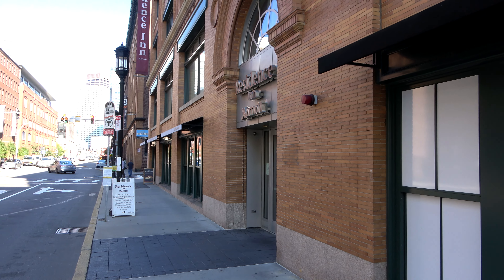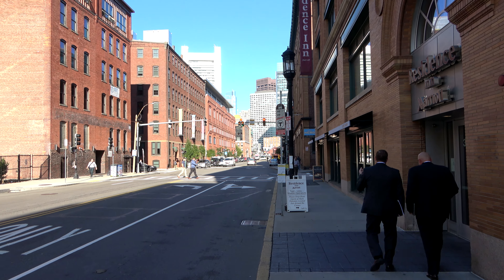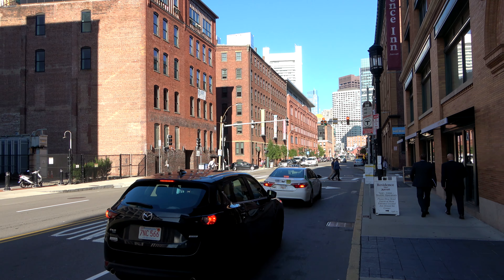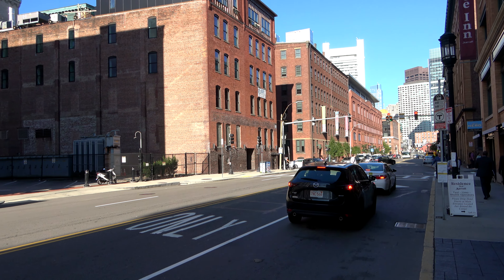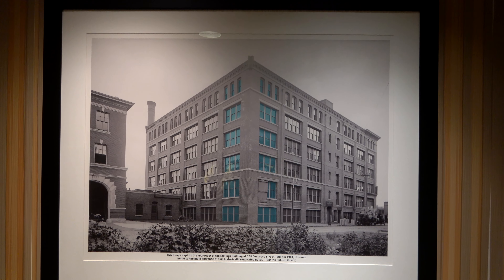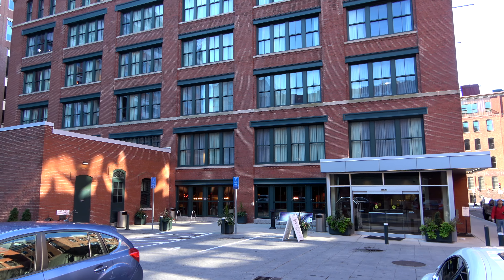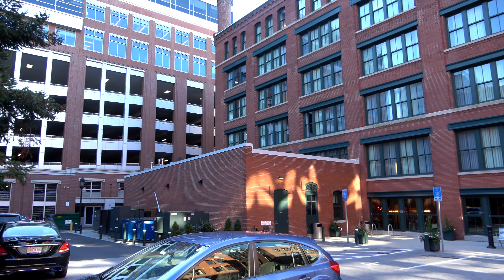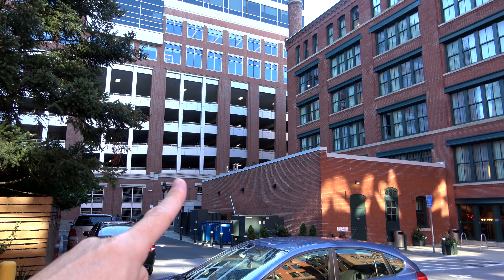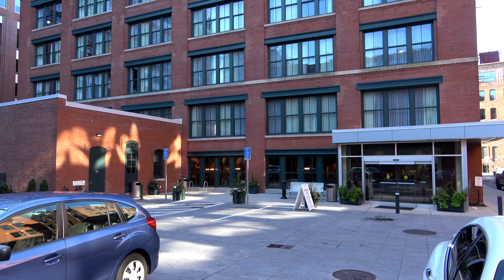The Residence Inn is located in Boston's Seaport District, about a mile south from the Financial District. This area used to have a lot of old warehouses and old buildings, and it's all being renovated and turned into things new, including this Residence Inn. The hotel is about six years old — it was originally built in 1901 as a shoemaking company. Self-parking is $29 a night, available in the garage just right here, but you do have to pick up a key card from the valet so that you can enter the garage.